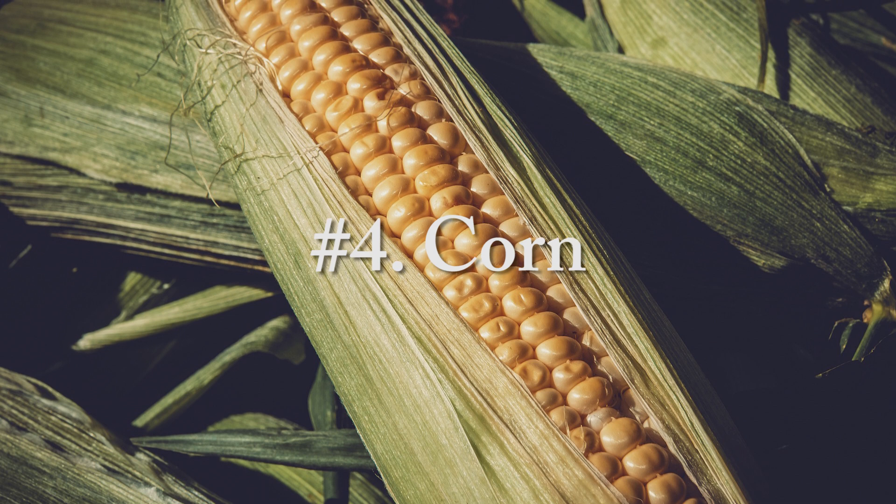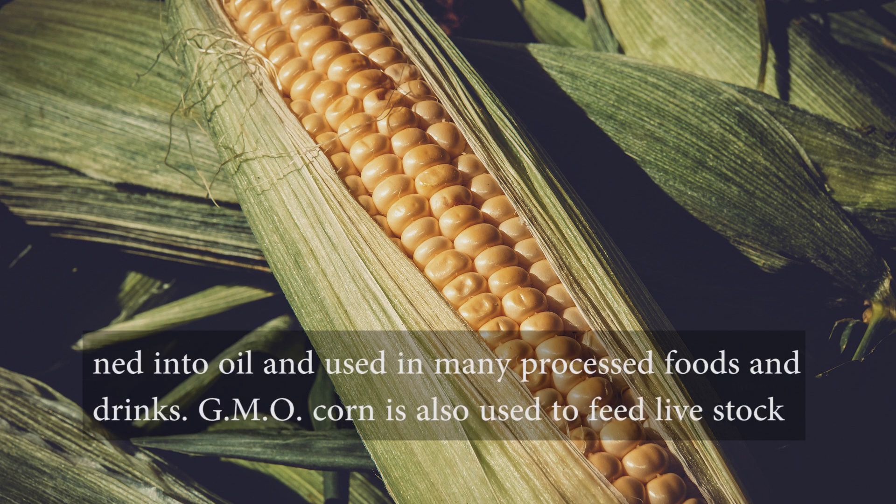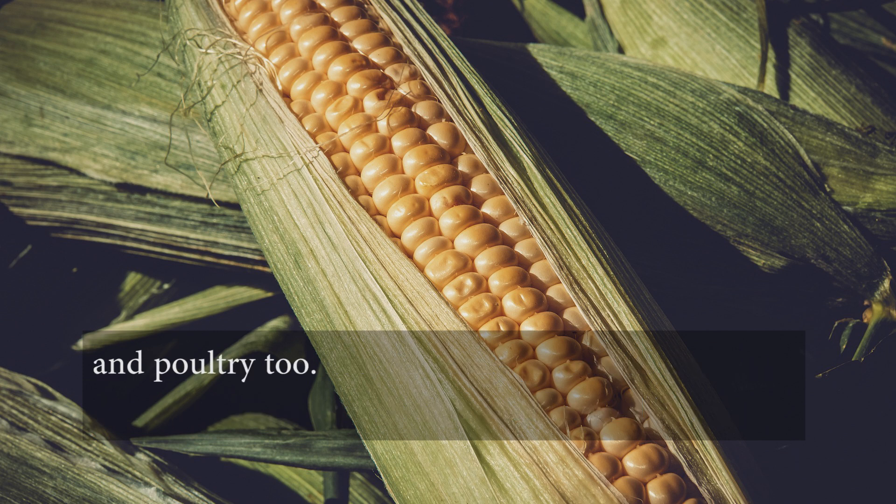Number four, corn. Corn is genetically modified to help farmers control weeds and prevent crop loss. GMO corn is turned into oil and used in many processed foods and drinks. GMO corn is also used to feed livestock and poultry.